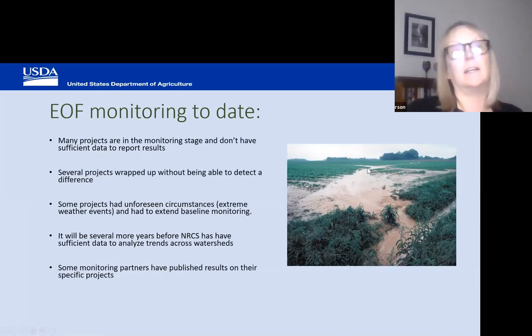As for results to date, the way we're set up, we rely on the monitoring professional to publish their results on their own. Many projects are still in the monitoring stage and don't have sufficient data to report results yet. We've had several projects that wrapped up without being able to detect a difference between the treatment and baseline. A fair number of projects were blown out by extreme weather events or vandalism and had to extend their baseline monitoring. It will be several more years before NRCS has sufficient data to analyze trends across watersheds.